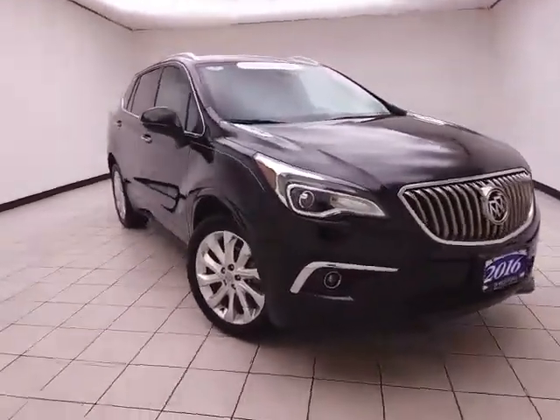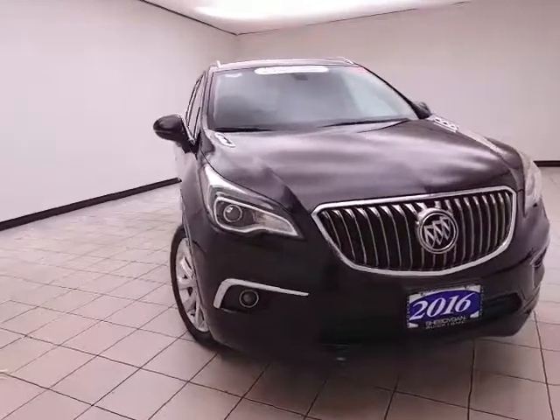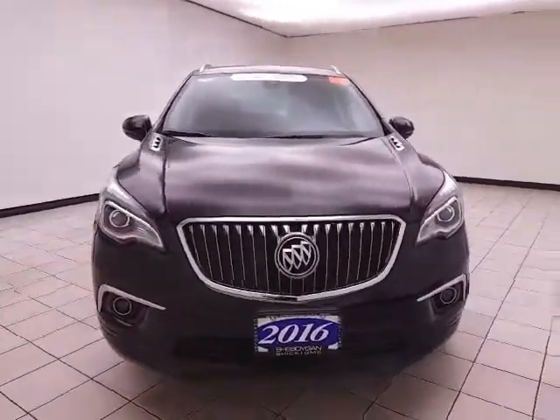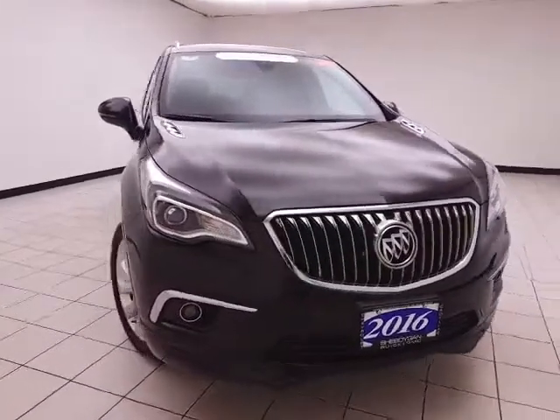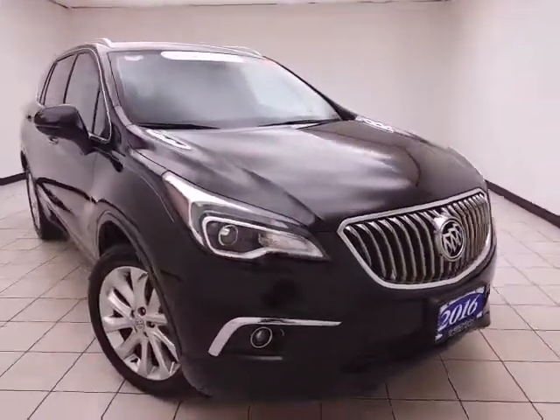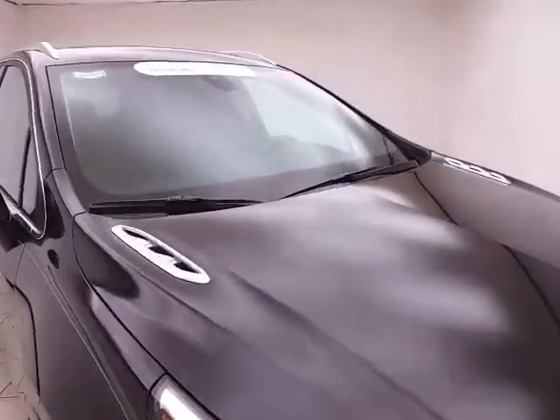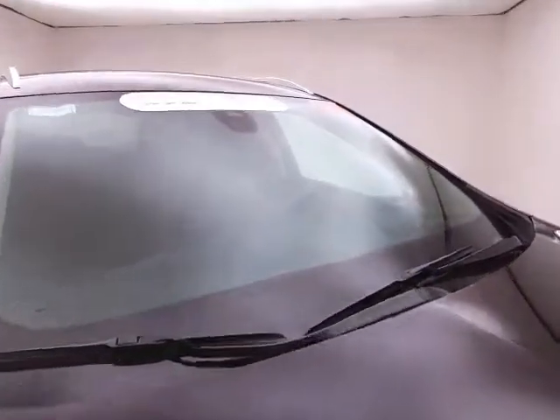Welcome to Cheboygan Chevrolet Chrysler Center. Today's special is a GM Certified 2016 Buick Envision Premium 2 All-Wheel Drive, stock number Z6478XX. This one-owner vehicle has 19,000 miles and comes with a clean AutoCheck history report. It is ebony twilight metallic in color.